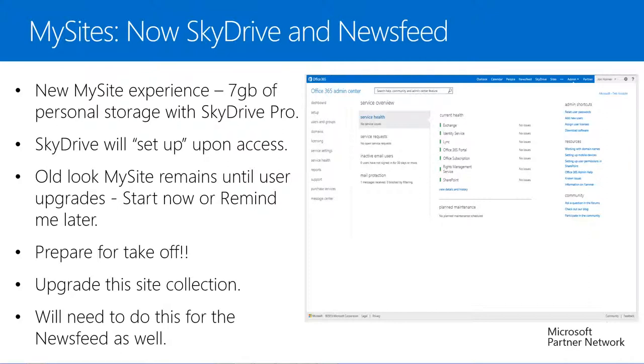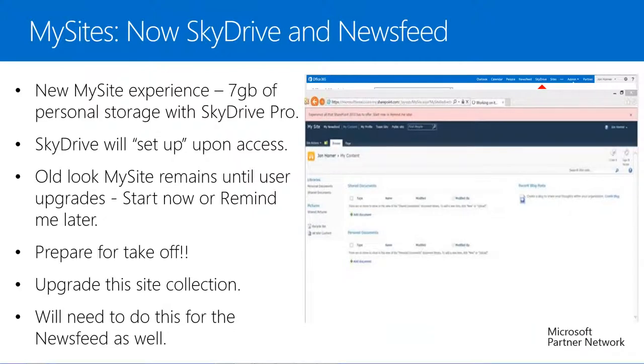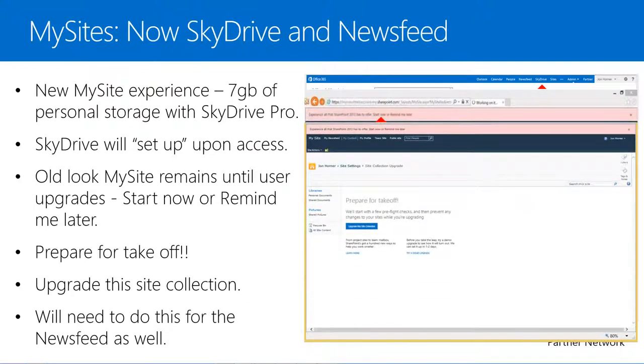If we take a look at our new Office 365 top navigation, we can see a link to SkyDrive. If we select the SkyDrive link, we will see the personal site seems to set up for us, but we will notice that the old My Site still exists. At this point our tenancy is currently running on the new SharePoint 2013 platform in a state we call 2010 mode, which refers to the previous SharePoint 2010 user experience. Towards the top of the page we will notice the message 'Experience all that SharePoint has to offer — Start now or remind me later.' If we select Start Now, we will navigate to the Prepare for Takeoff page where we'll see options to learn more, try a demo, and upgrade this site collection.